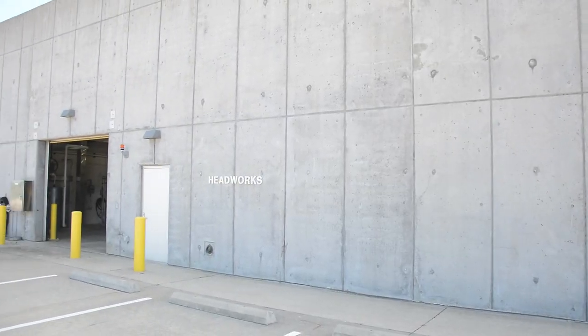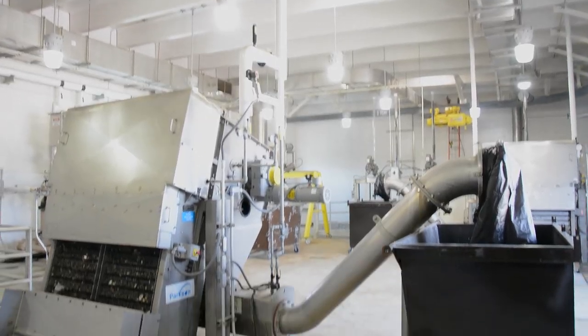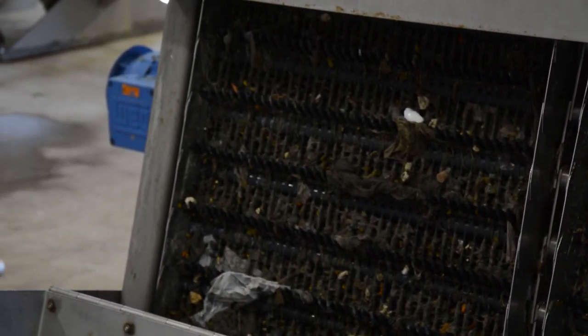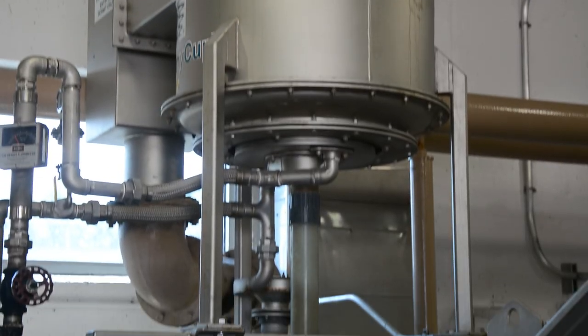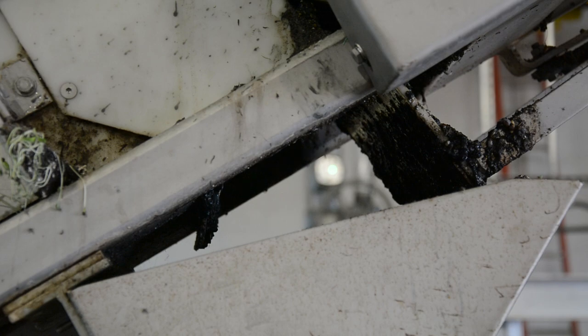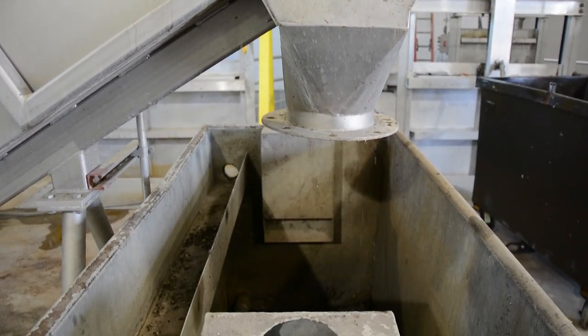This is our headworks treatment facility. We are removing material from the waste stream that we are not able to biologically treat with the organisms that we use for treatment. We're using two machines in here: one is an automatic screen that is constantly removing fine particles from the waste stream, and the other is grit removal — it allows the water to come in, slow down, and the solids to settle to the bottom, and we're removing just that material.